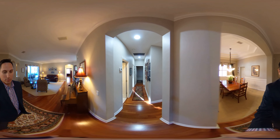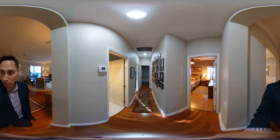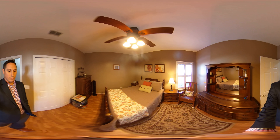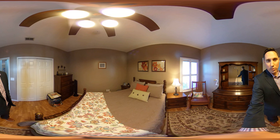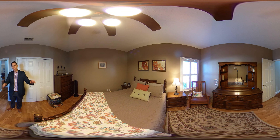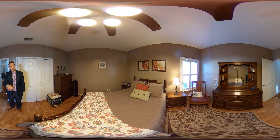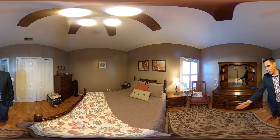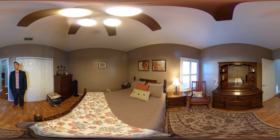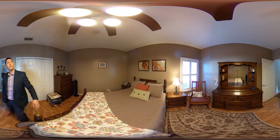Coming back to the west end of the house, we've got guest bedroom number one. These bedrooms are a good size — this is a full size bed and you still have plenty of space for your nightstands and dresser. A lot of times with these room sizes you're just cramped, but this room here is a good size. Plantation shutters on the windows, which is a good touch. Ceiling is tall. Nice updated fan.